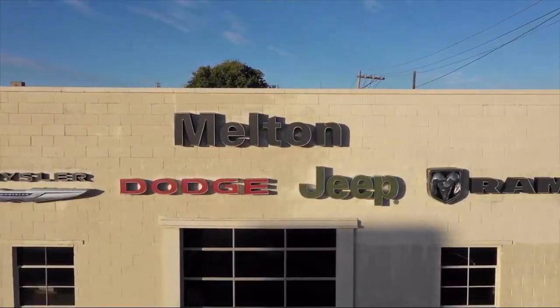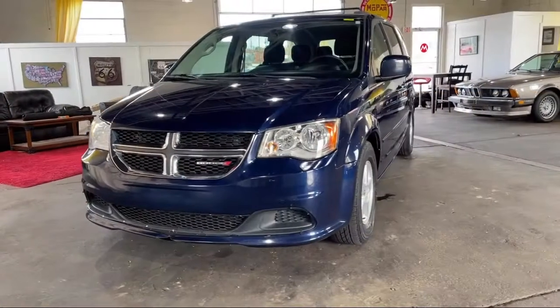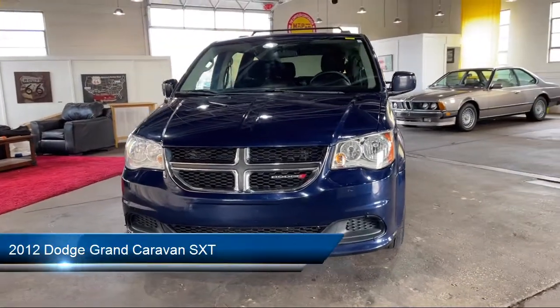Welcome to Melton Chrysler Dodge. Here's a look at another one of our hand-selected vehicles from our inventory,